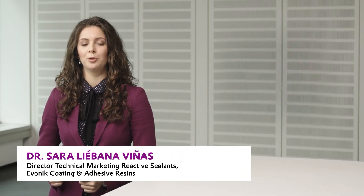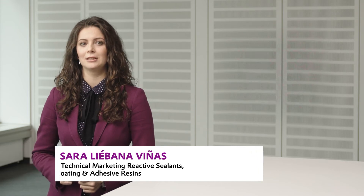Evonik has been offering liquid polybutadienes for more than 50 years. The product is well known as Polyvest.